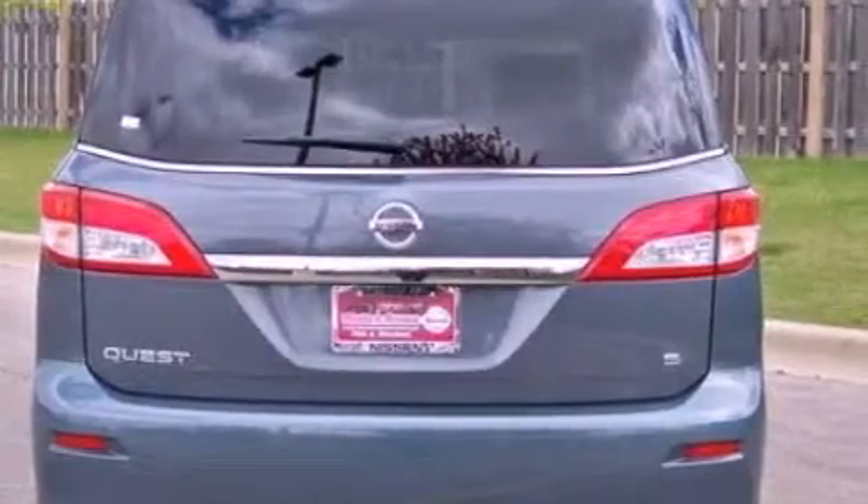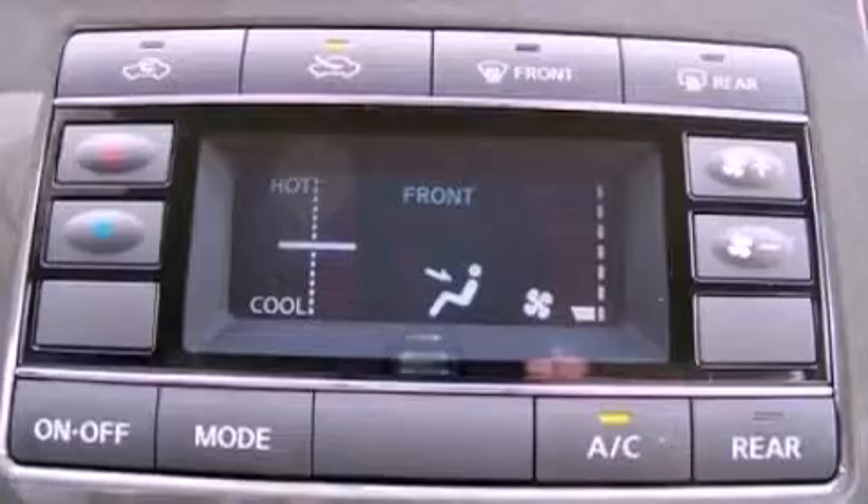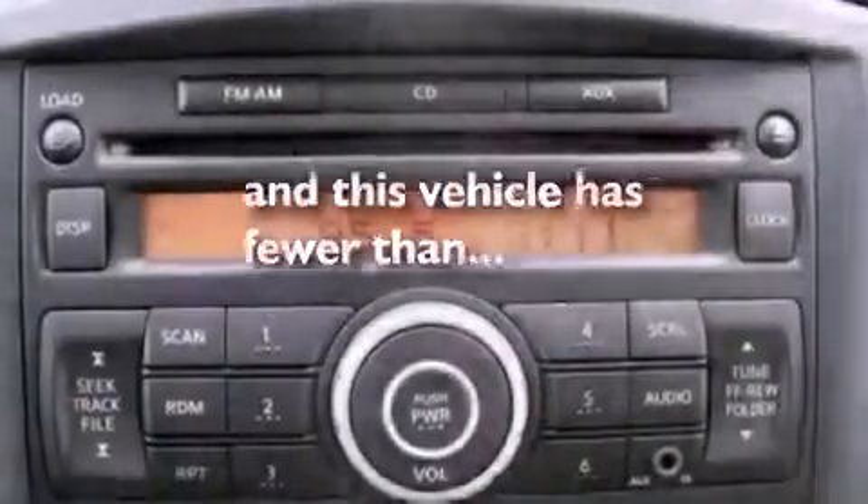An illuminated driver's side vanity mirror, a brake assist system, air vents for rear-seated passengers, and this vehicle has fewer than 29,000 miles on the odometer.